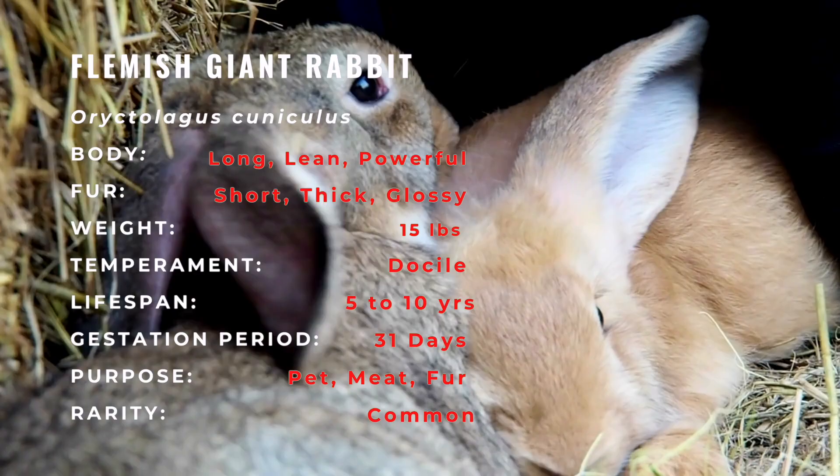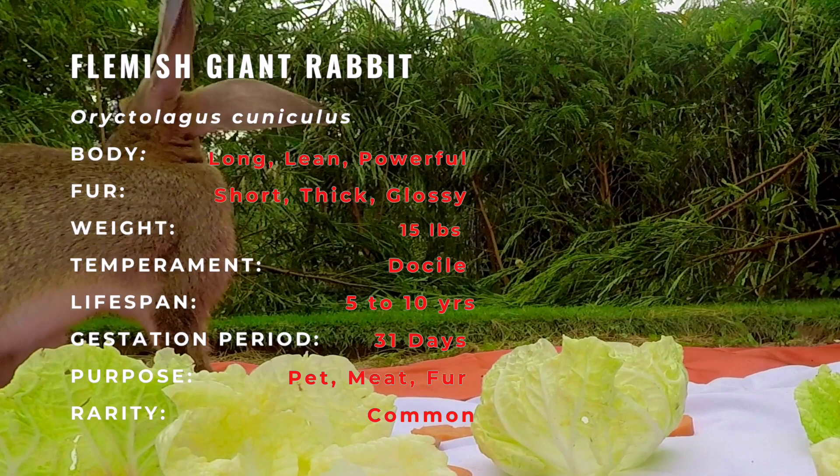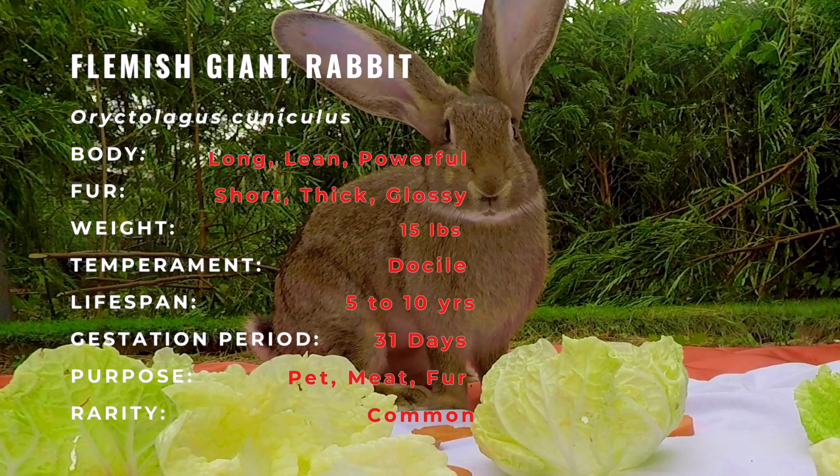The Flemish Giant Rabbits weigh 15 pounds on average, though the largest ones can weigh up to 22 pounds. The longest one on record, which holds the world record, measured about 4 feet 3 inches long.